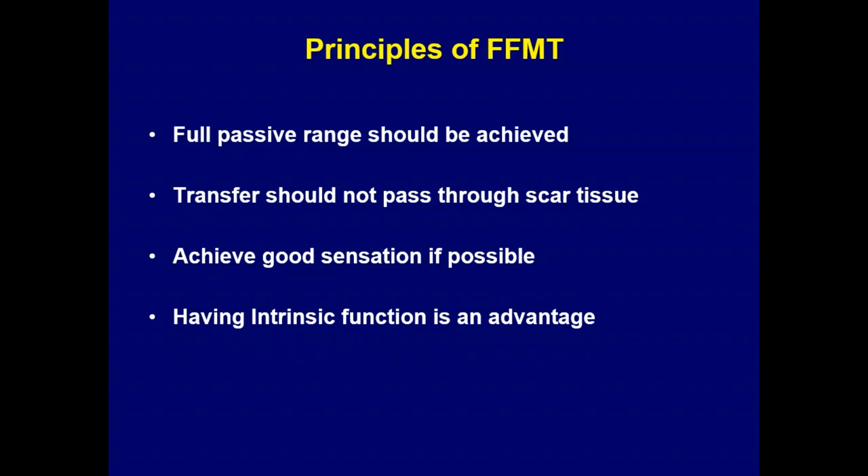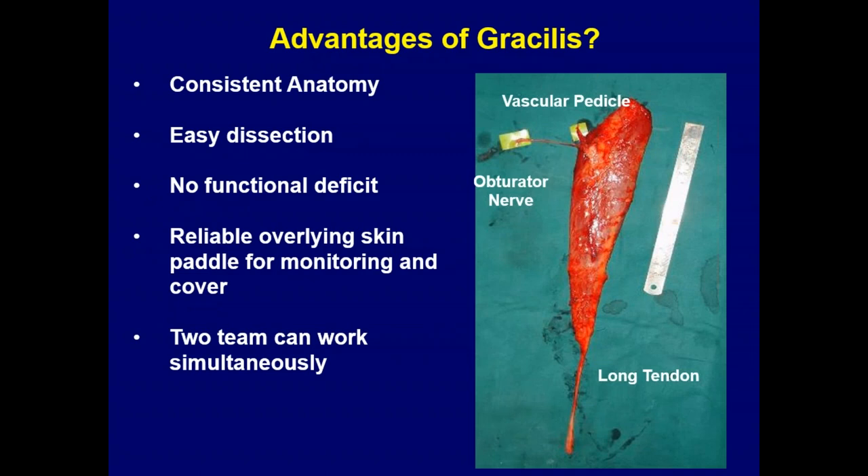There should not be any scar tissue. If you are passing the muscle through the forearm, you should have good pliable soft tissue. If there is scar tissue, the first step should be to replace it. You can combine a functioning muscle transfer with a flap, but if the flap fails, you have failure of both. It is also nice to have good sensation and some amount of intrinsic function.